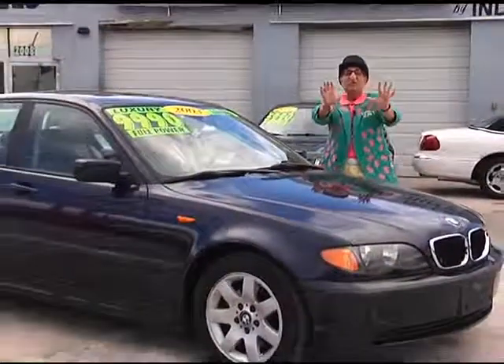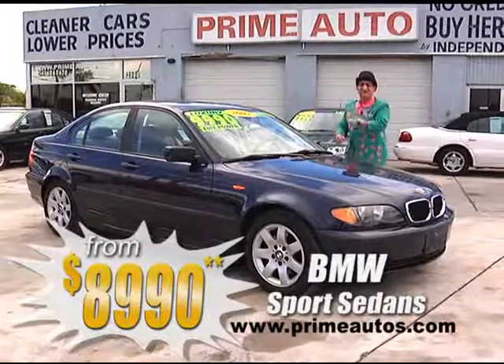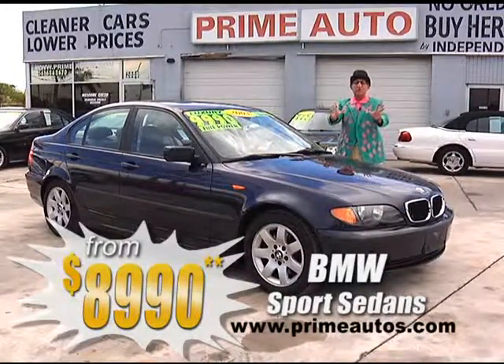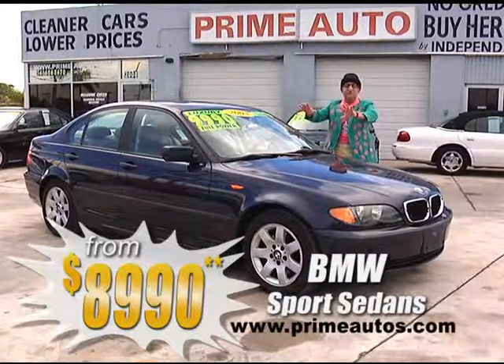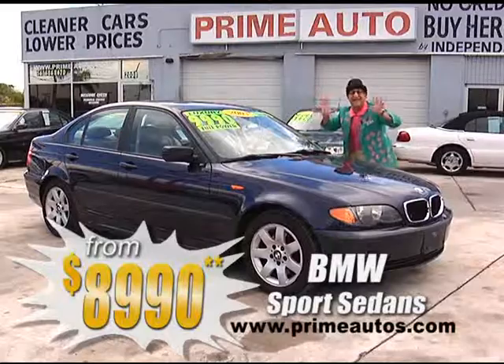Now if you're looking for a sporty, loaded, and luxurious BMW, come on down to Prime Motors. We've got four to choose from, all loaded with premium leather, alloys, and all the toys, priced from only $89.90.